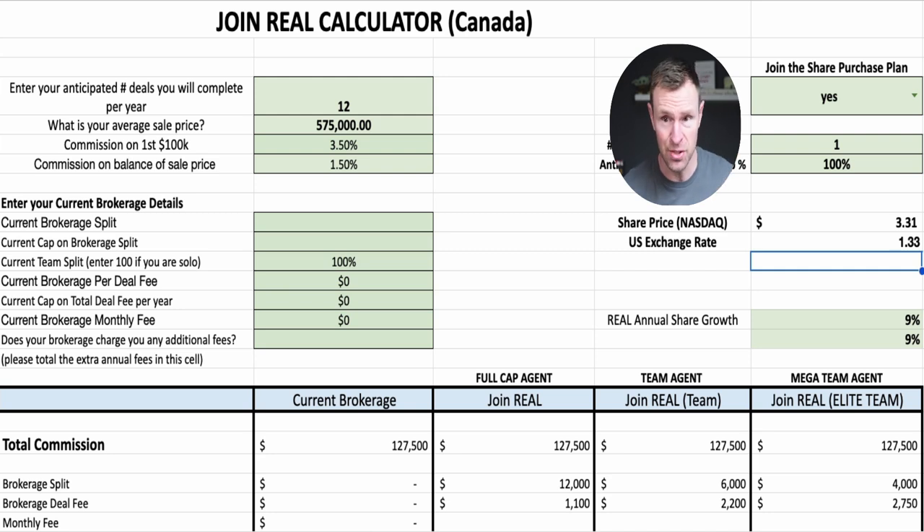Wherever you're at, if it's not our brokerage, it's pretty simple generally — some monthly fee, some split, some cap or some deal fee. It's all expenses. There's no rewards, no awards, nothing out there for you. So I want to walk you through how this breaks down and gives you a net picture about what it's going to cost in 2024 to be at Real Broker here in Canada.